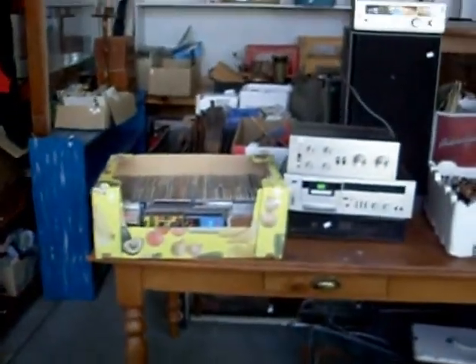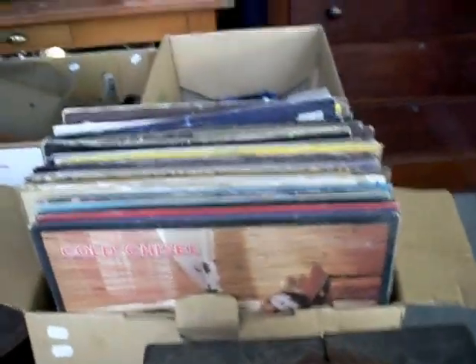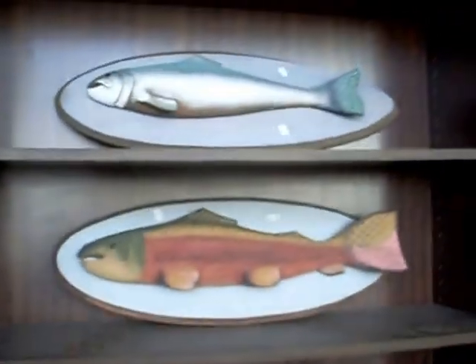Heaps of boxes of CDs, stereo equipment, little miniature grog bottles. Some beautiful old Akubra hats and things like that. Heaps of records this week, record players. Nice little box of albums there. There's a lovely chest of drawers. Nice little two-piece Rotel stereo system there as well. The old pigeon holes are pretty cool. Old Coca-Cola crates and boxes of stuff. Some lovely old fishing rods. A little lot of record players and some wooden fish.